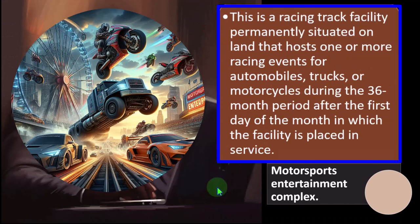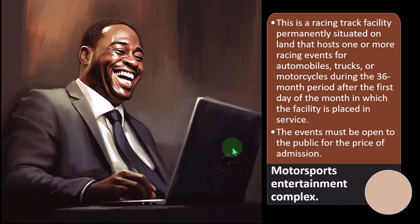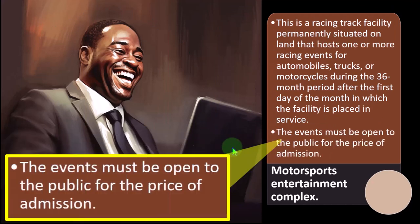Motorsports entertainment complex: this is a racing track facility permanently situated on land that hosts one or more racing events for automobiles, trucks, or motorcycles during the 36-month period after the first day of the month in which the facility is placed in service. The events must be open to the public for the price of admission.